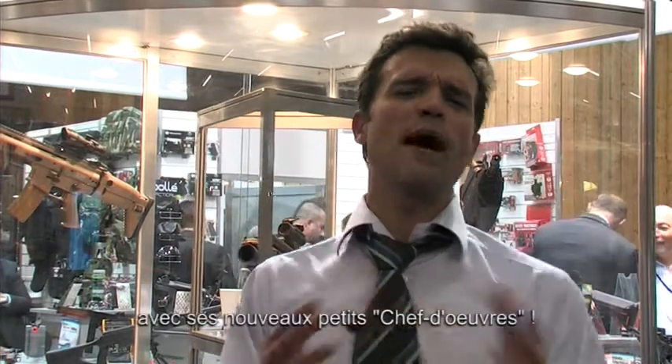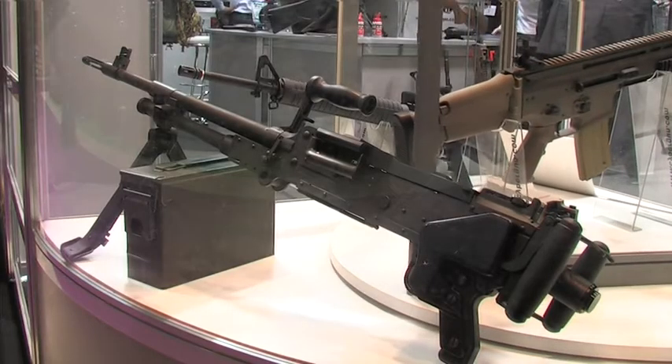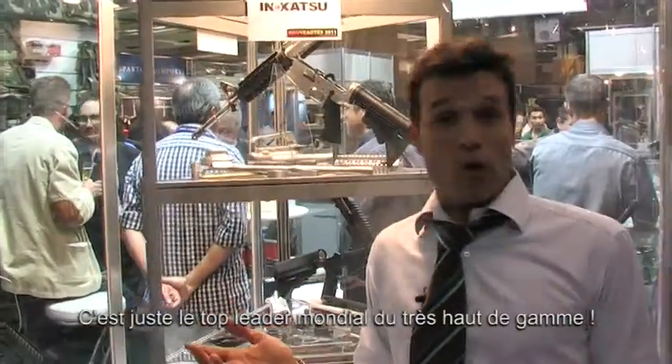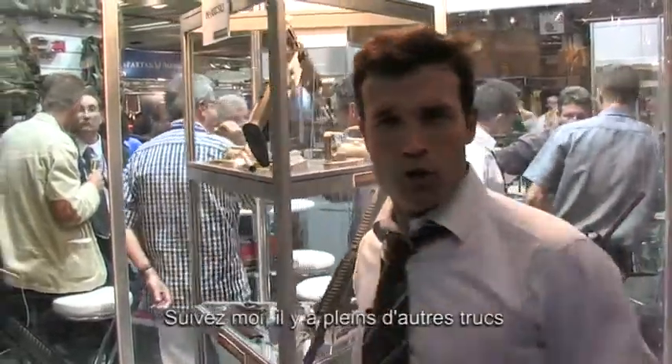Inokatsu is here with mind-blowing new stuff. But let me show you. What can I say about Inokatsu? They're just the world leader in high-end products. They're made like real ones. They look like real ones. They didn't smell like real ones. But let me show you something else.